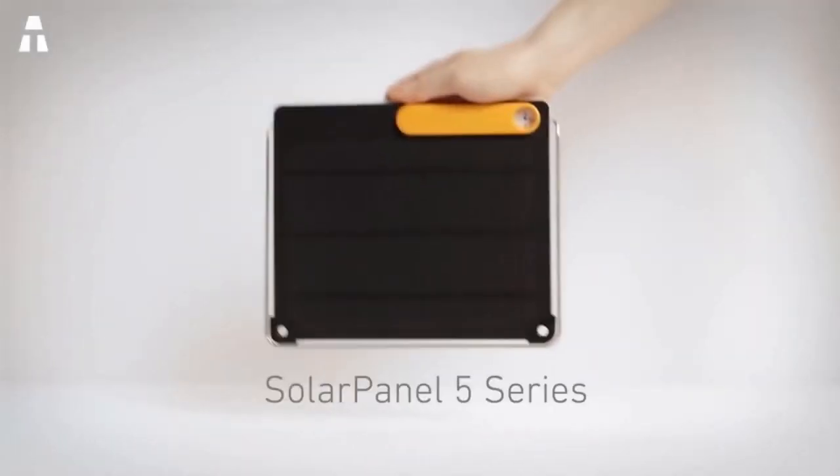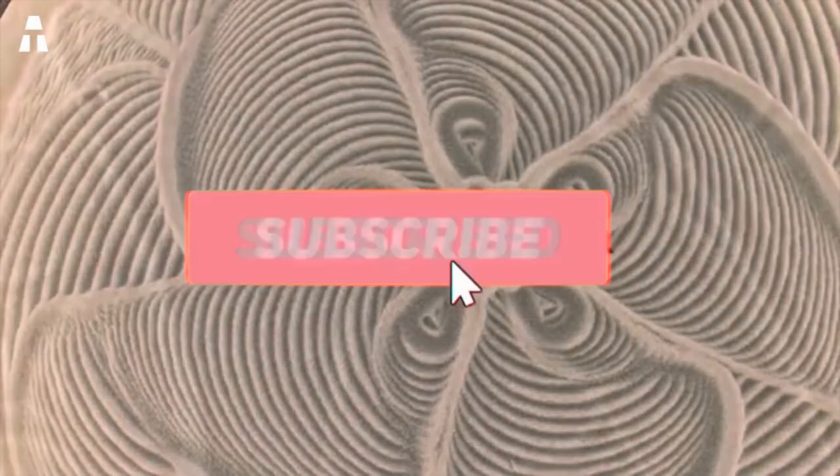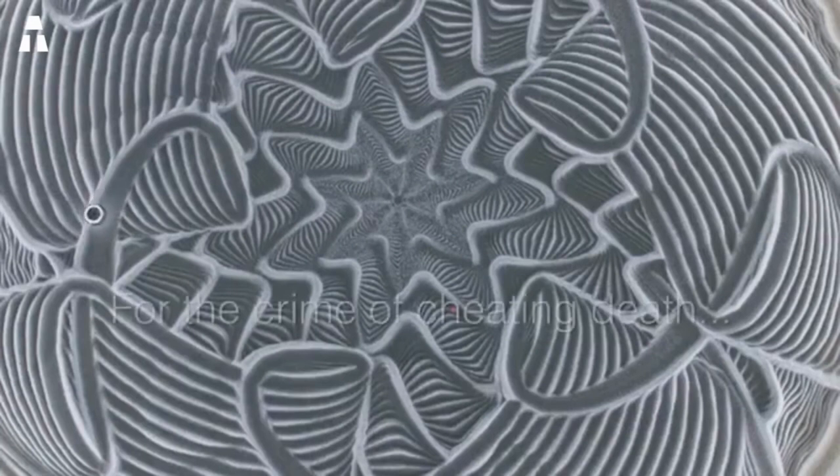That's it folks, that's it for today! If you liked the video, don't hesitate to click on the blue thumb. I also remind you that you can find all the products linked in the description. Don't forget to subscribe to the channel and click on the notification bell so that you don't miss any of the high-tech news. I'll see you soon for new discoveries, and as always, new cool gadgets. Take care of yourself. Bye bye!